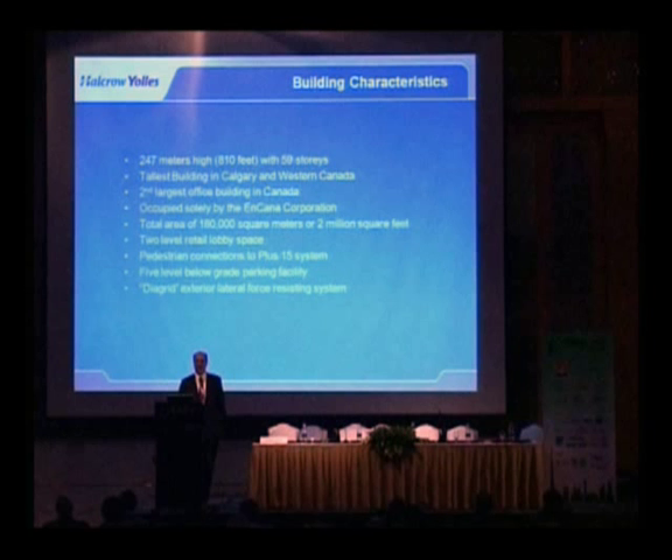Presently, the building has bottomed out on the site and we expect to pour the ten-foot-thick raft in about two and a half weeks.